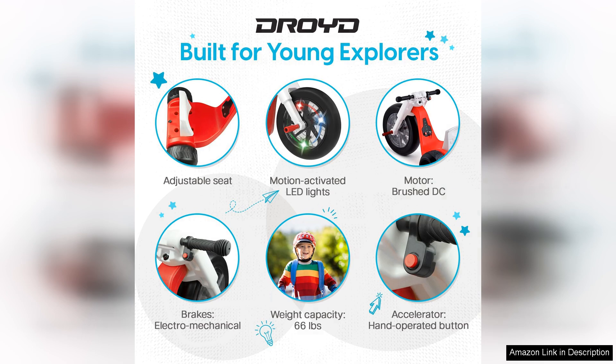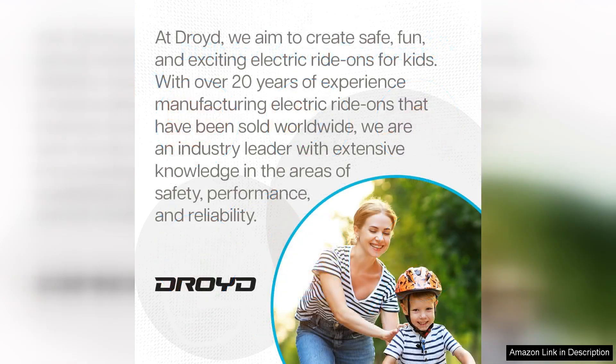Parents can rest easy knowing their kids are safe while having a blast. In conclusion, the Romper Electric Tricycle is an excellent investment for parents who want to provide their children with a thrilling yet secure riding experience. With its parental controls, adjustable features, and dependable performance, this tricycle promises countless hours of outdoor fun. I highly recommend it for any adventurous child looking to hit the road in style.